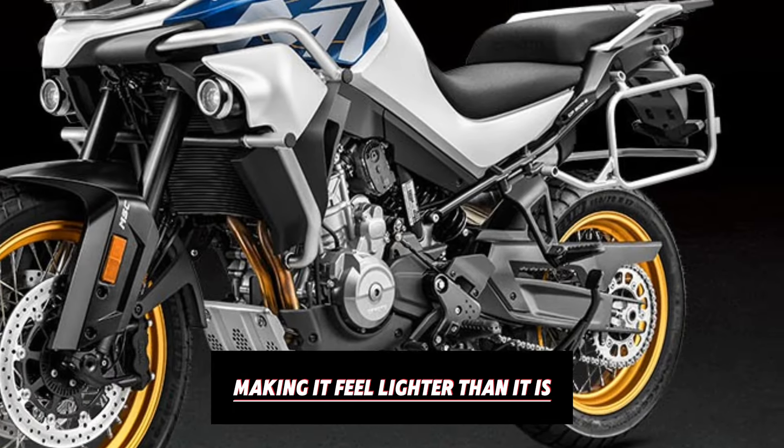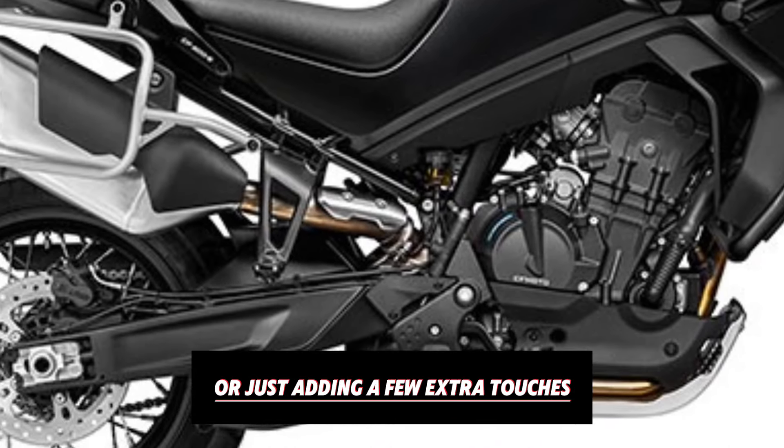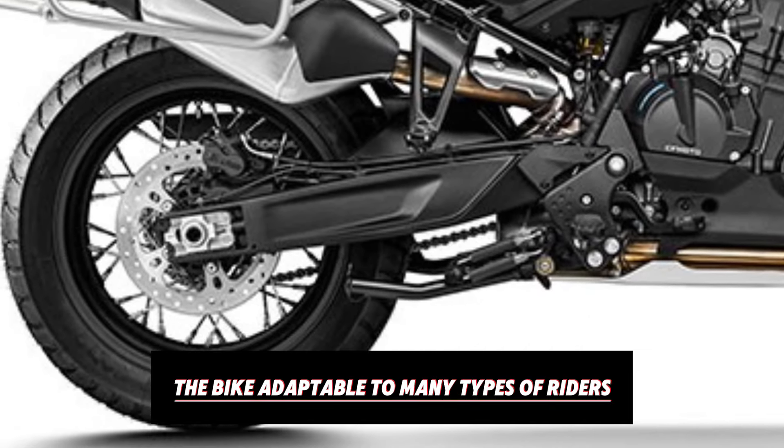CFMoto has also put thought into accessories and customisation options. You can outfit the 800 MT with a variety of accessories like luggage racks, panniers, and even auxiliary lights. This allows you to tailor the bike to your specific adventure needs, whether you're planning a cross-country road trip or just adding a few extra touches — these options make the bike adaptable to many types of riders.